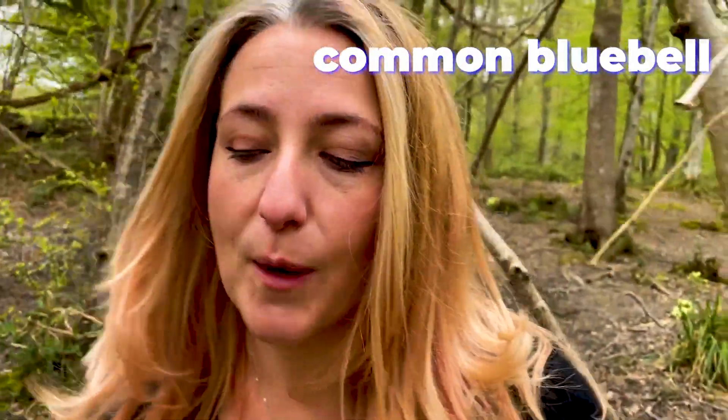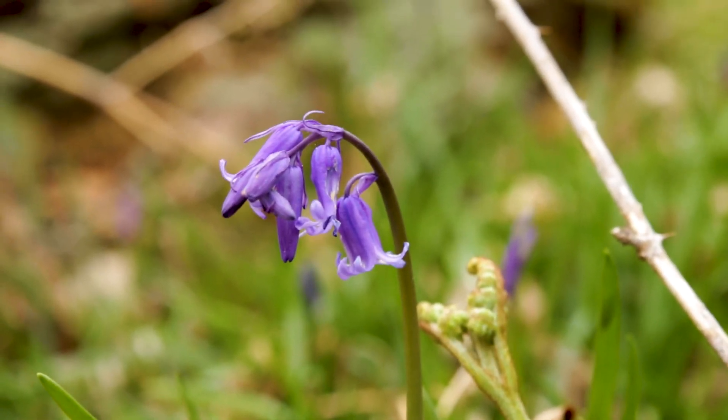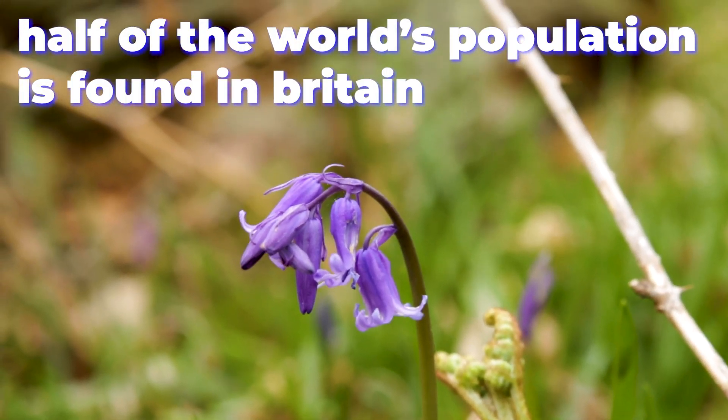The native British bluebell, also known as common bluebell, wild hyacinth, fairy flower or woodbell, is native to the UK. Around half of the world's population is found in Britain, and one of the best places to find them is in ancient broadleaf forests like this one.